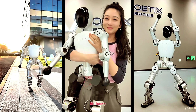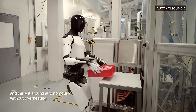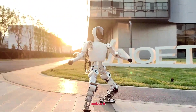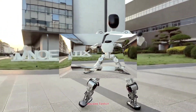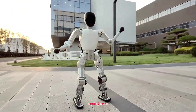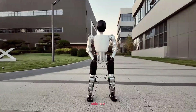Of course, Bumi isn't built to lift heavy loads or perform complex industrial tasks — it's an educational and interactive platform. But that's exactly what makes it exciting. It opens the door for innovation from the ground up. More people experimenting means faster progress for the entire field.